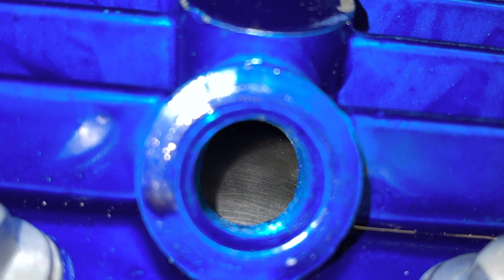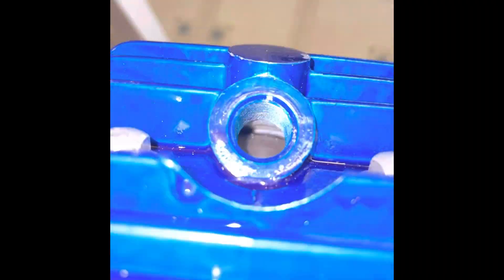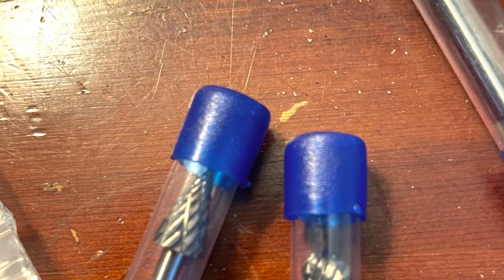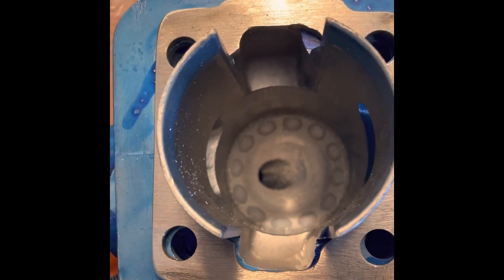I posted some motor porn yesterday. I just wanted to give you guys an inside view of kind of what really went on with some more of the build. Hope you enjoy.